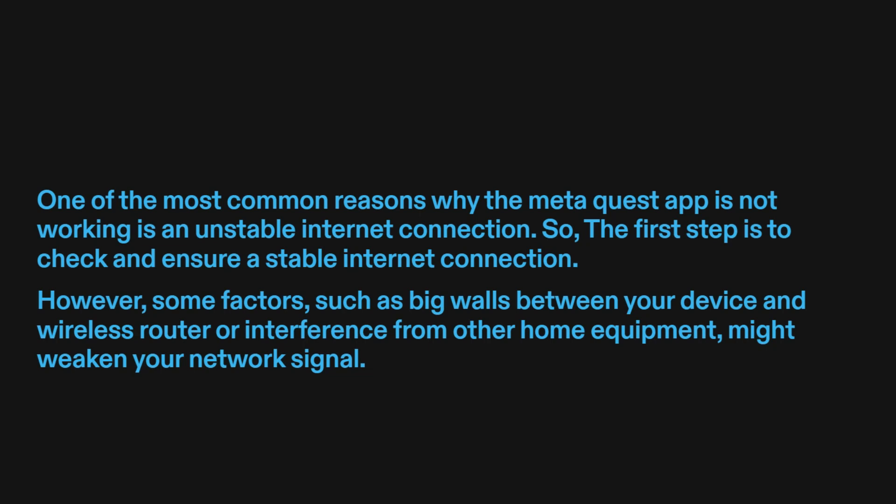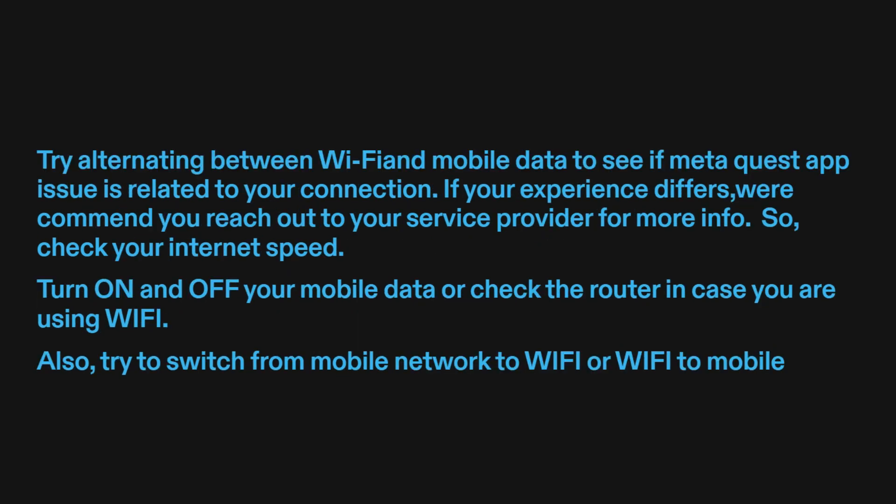Some factors, such as big walls between your device and wireless router, or interference from other home equipment, might weaken your network signal. Try alternating between Wi-Fi and mobile data to see if the MetaQuest app issue is related to your connection. If your experience differs, we recommend you reach out to your service provider for more info.